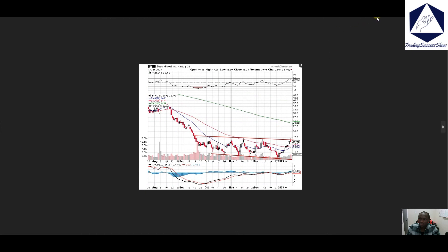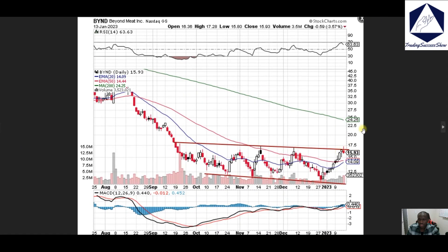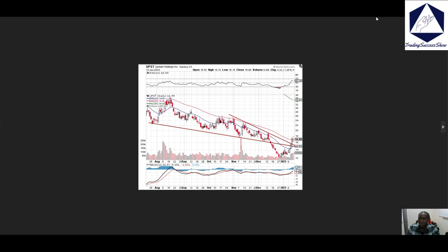BYND, Beyond Meat — we're looking at price breaking through right now but having a difficult time breaking through that spot, which is resistance. Give it some room for the buyers and sellers to settle; they will be able to push to the upside.